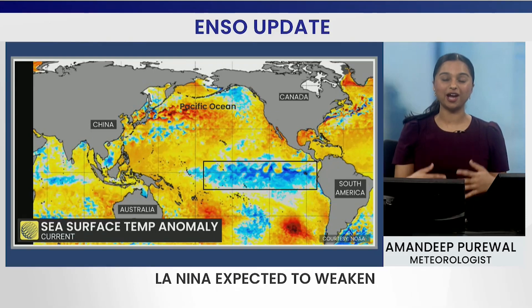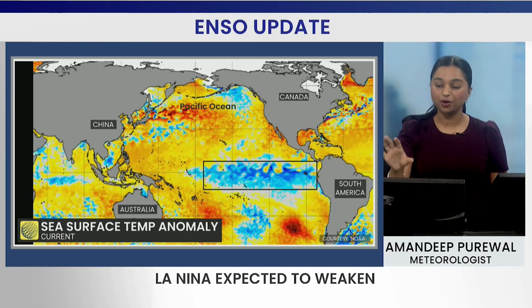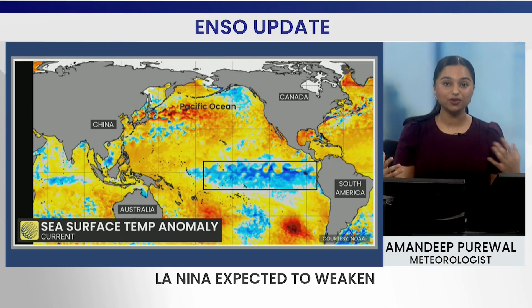It is now time for an update on how things are shaping up across the Pacific Ocean, as that plays an important role on what type of weather pattern we experience in Canada. When we take a current look at the sea surface temperature anomalies, take a look at that cold pool of sea surface temperatures. This has been an important factor that has driven the winter weather that we've been seeing so far, and in fact we have plenty more winter weather to go under La Niña.